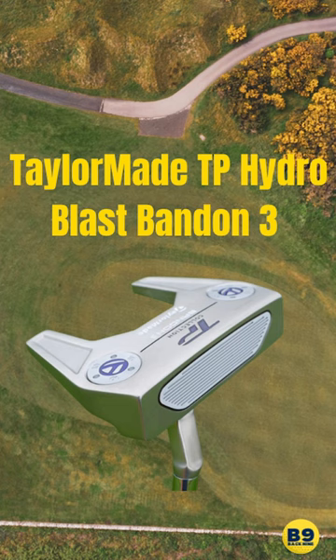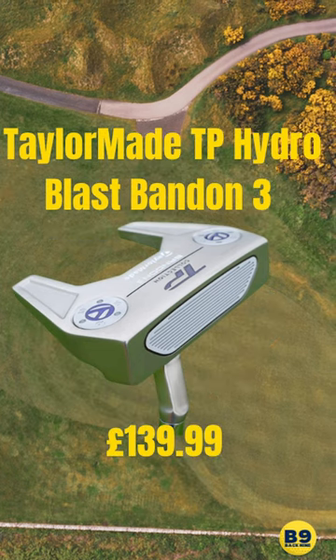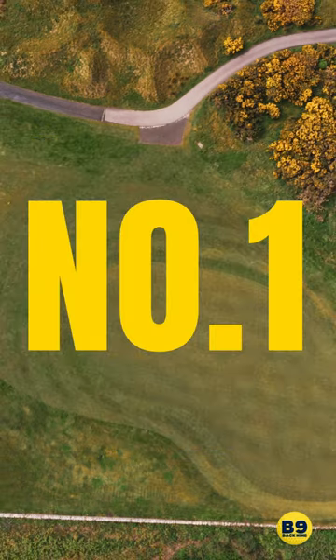Number 2 on our list, the TP Blast Bandon. A fang putter has been a popular putter over the years, and this one is definitely up there. But let me know what you think of this one.